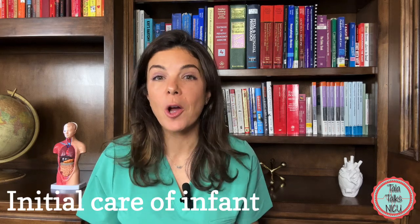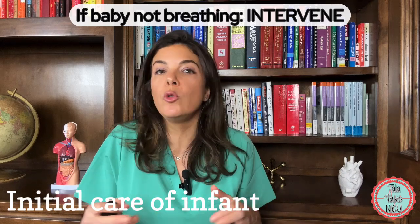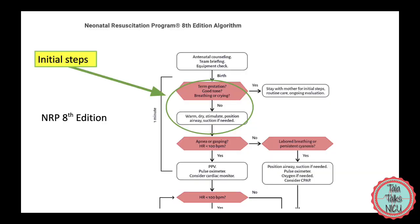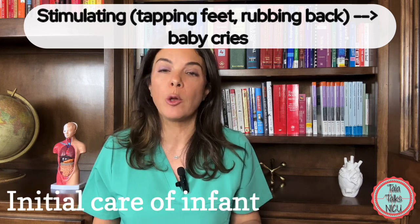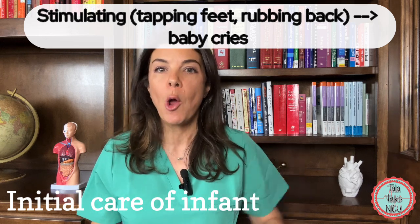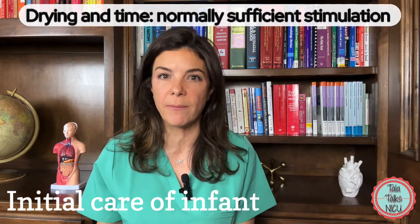If the baby is not crying, you have to do something about it. Part of the initial routine resuscitation is drying the baby as well as stimulating the baby. Very often stimulation is enough to make the baby cry. You can stimulate by rubbing the back or by tapping on the feet. Just the drying itself is normally enough stimulation.